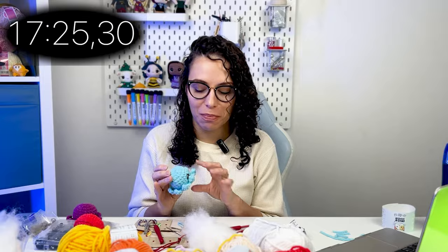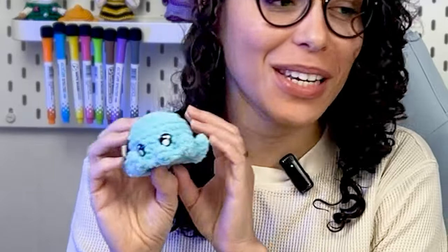I just finished my first amigurumi — I paused the stopwatch for a while just to talk to you. It took me 17 minutes and 25 seconds to create this octopus here.